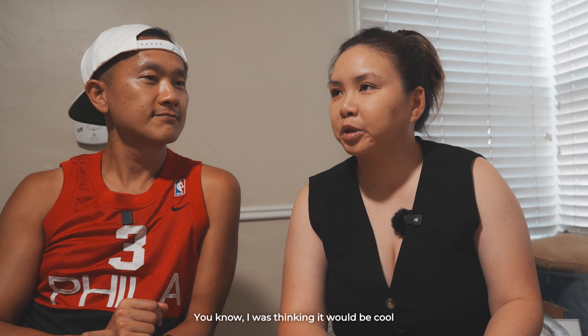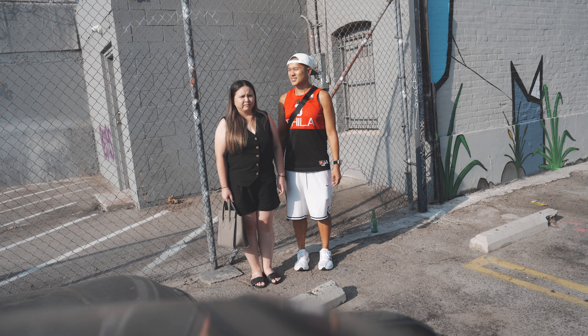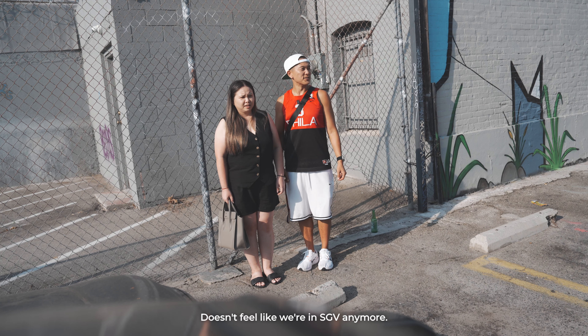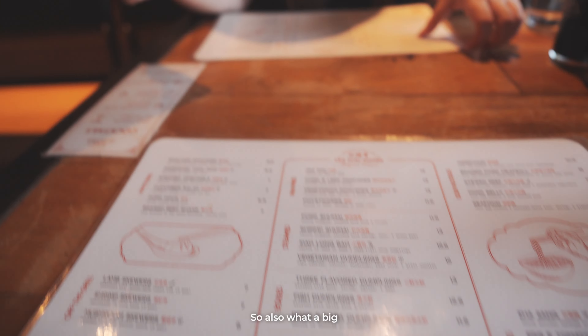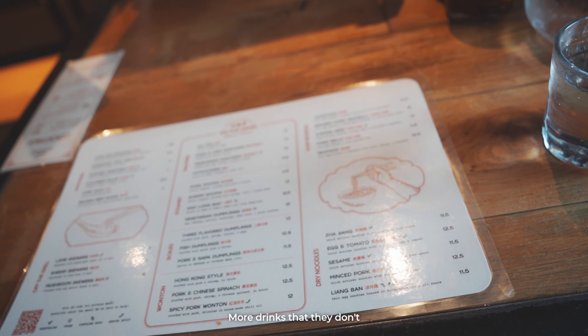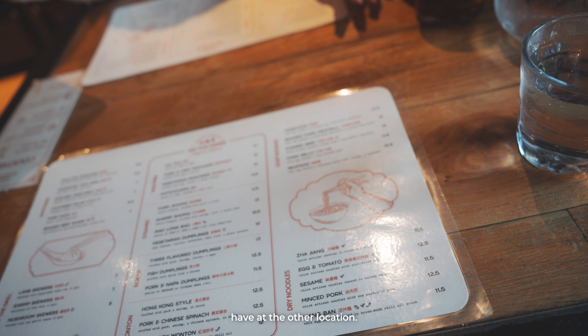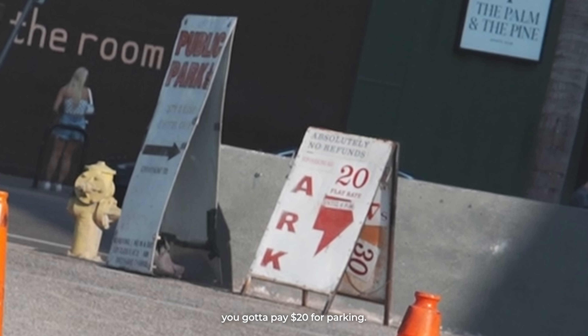I was thinking it would be cool to check out the other location. Too bad it's in Hollywood — we would never go to Hollywood. It doesn't feel like we're in SGV anymore, but wow, what a different place. I love the vibe. The menu is bigger, they have skewers, and more drinks that they don't have at the other location. Surprisingly, the prices look about the same. You know how you know you're not in SGV anymore? You had to pay $20 for parking.